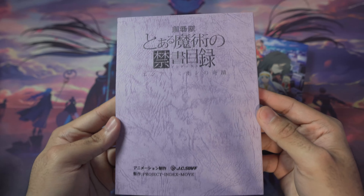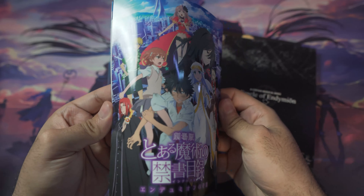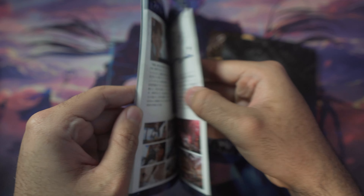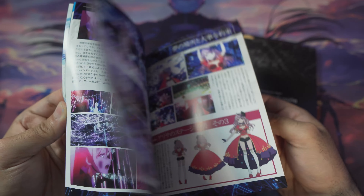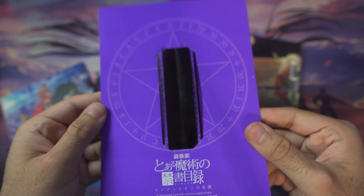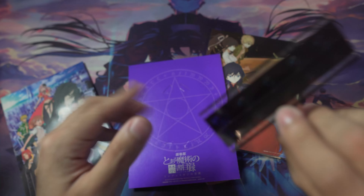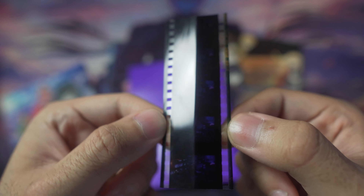There's also what appears to be a script book for the movie — I'm not entirely sure what it is specifically, but it looks like a script or something similar. Then there's a really cool art book with character illustrations and important scenes from the movie. On top of that, the set comes with an actual movie film strip.